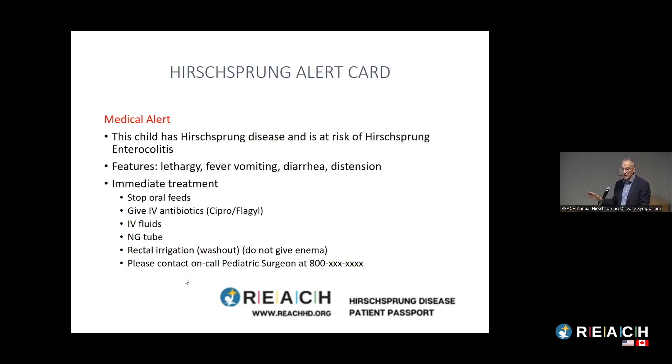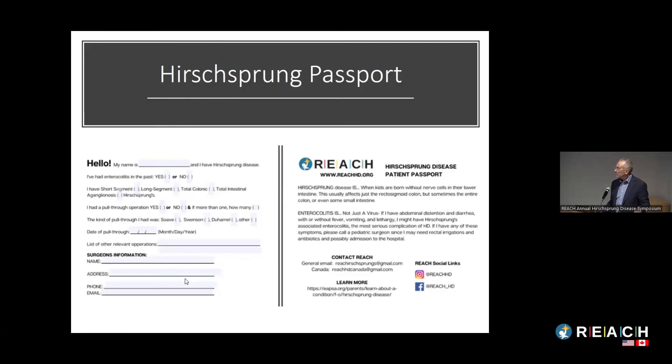I wanted to mention the Hirschsprung's alert card that REACH has developed, which is really helpful for families going to an emergency room worried about enterocolitis. It has all the instructions for the emergency department doctor who may never have heard of Hirschsprung's disease, let alone enterocolitis. There's also the Hirschsprung passport, hopefully to be converted to an electronic format on your phone, providing important information to primary care providers when you bring your child to the emergency department.